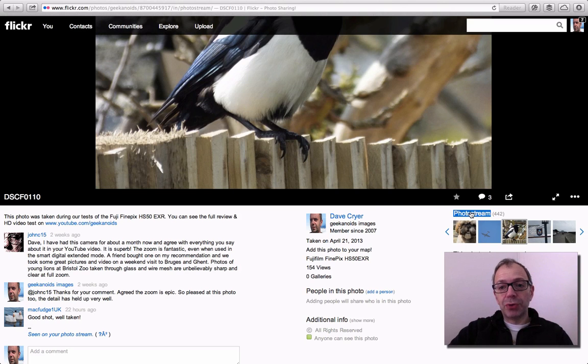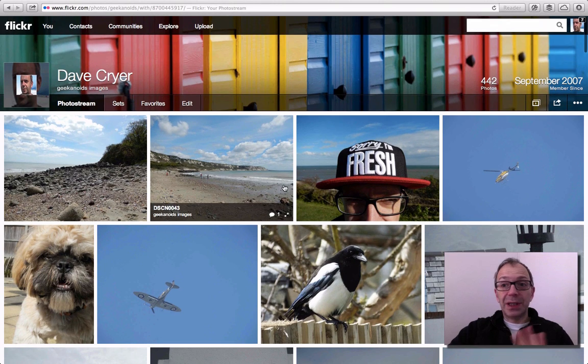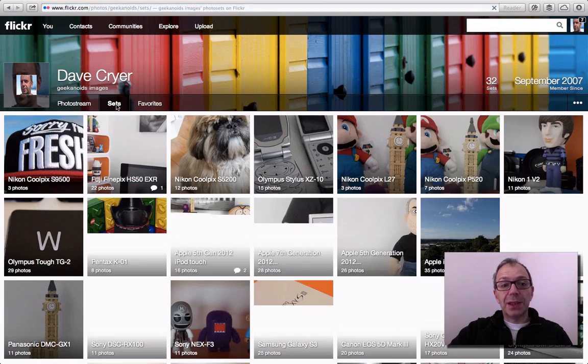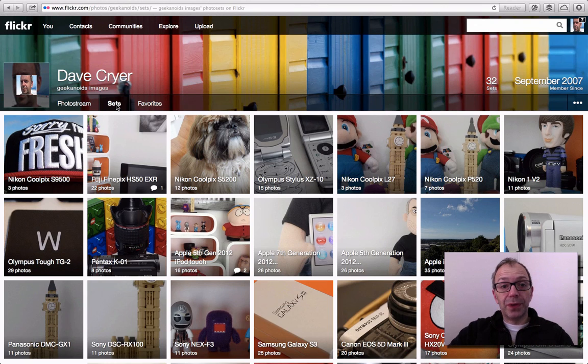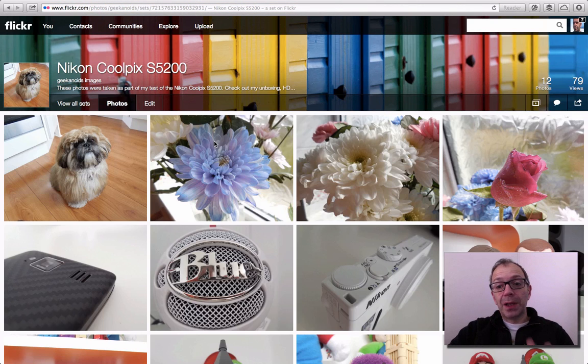If we want to go right back to our photo stream, we can click out and it takes us back to the main tiled photo stream home page. Everything is laid out really nicely. We've also got Sets — if we click on Sets, it takes us to the sets I've put on Flickr for organising by which camera I took the photos with. We can click into any of these — let's go into the Nikon Coolpix S5200 — and it displays very similarly to the initial photo stream page but just for that set.